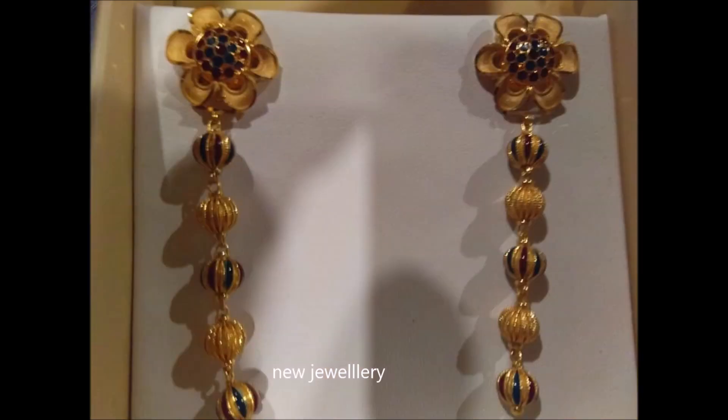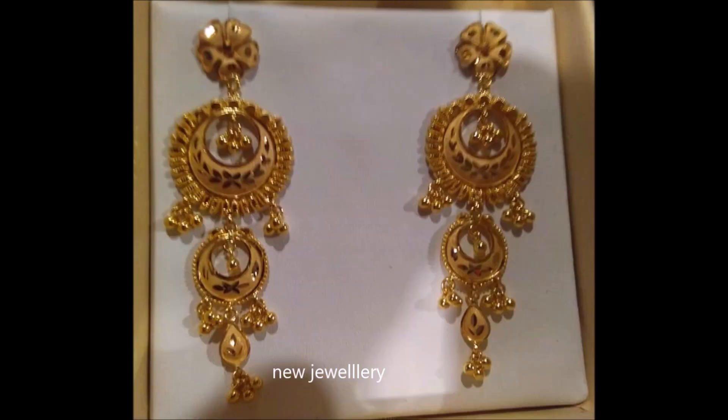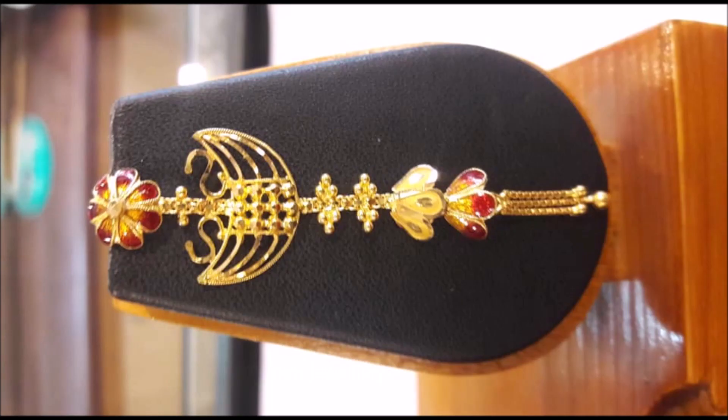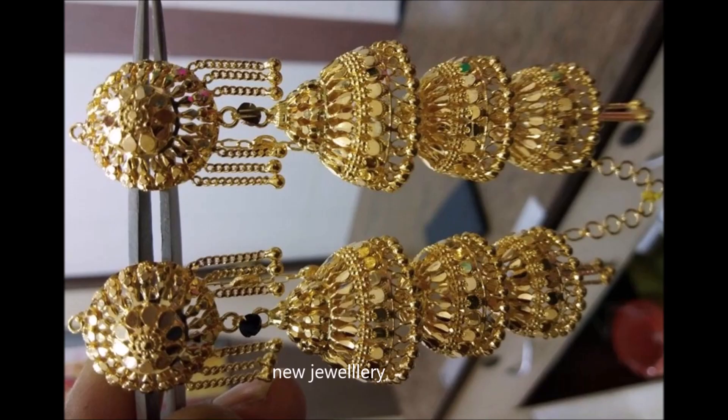With these royal danglers, wear them to look glamorous. This style of earrings glorifies your beauty. These earrings also glorify the craftsmanship that will surely melt everyone's heart.